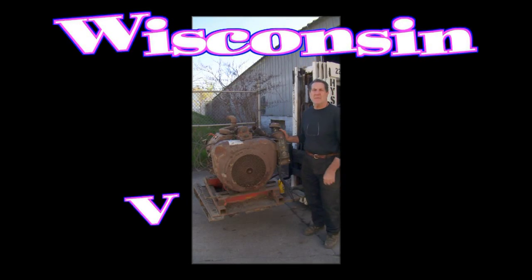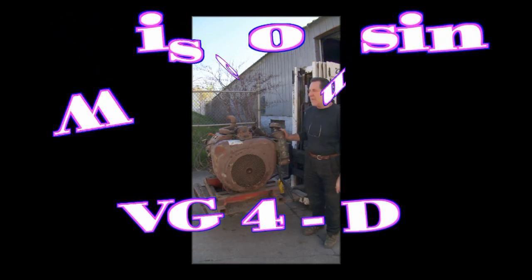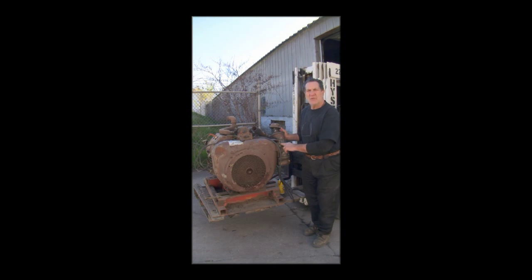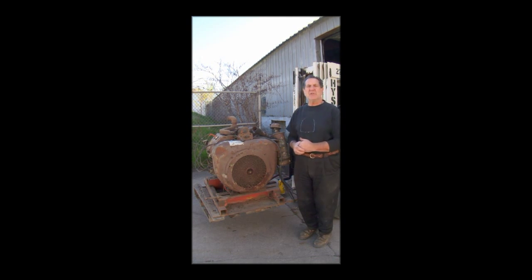Hi folks, thanks for taking the time to look at this engine that belongs to me. It's been sitting for three years. It used to be on an alligator shear, one of those that cut bars of metal that we had. The casting on the shear broke, so we took this off and actually scrapped the rest of it.